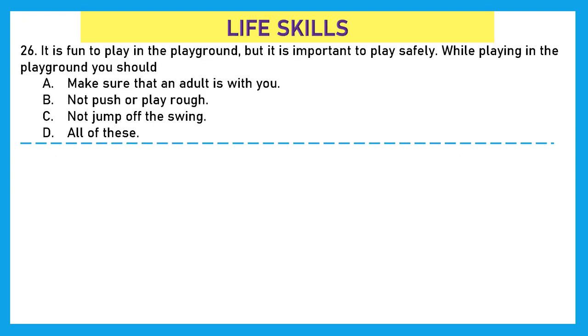Coming to our third section — Life Skills. Question 26: It is fun to play in the playground, but it is important to play safely. While playing in the playground, you should make sure that an adult is with you, not push or play rough, and not jump off the swing. All of these — option D — is the right answer.